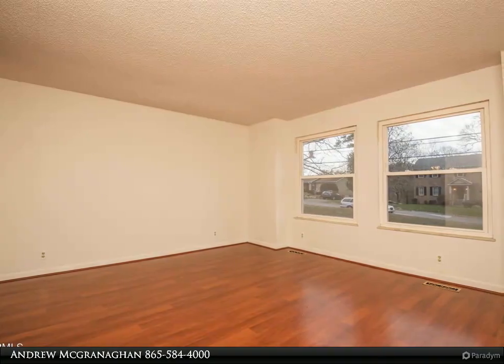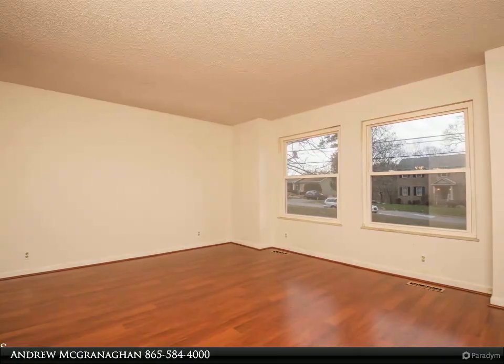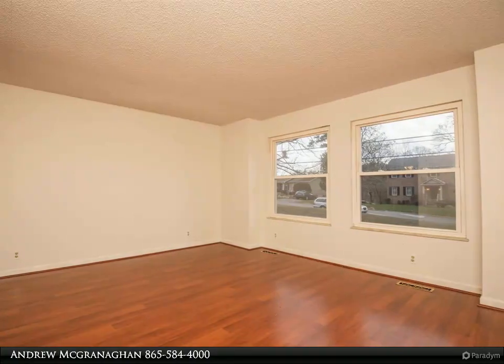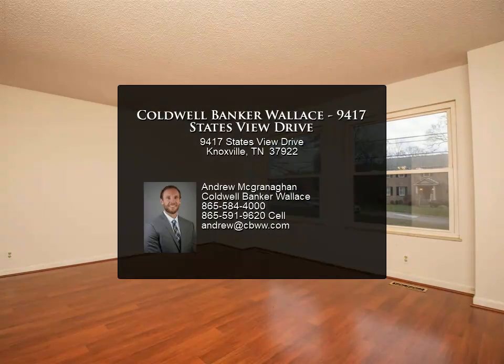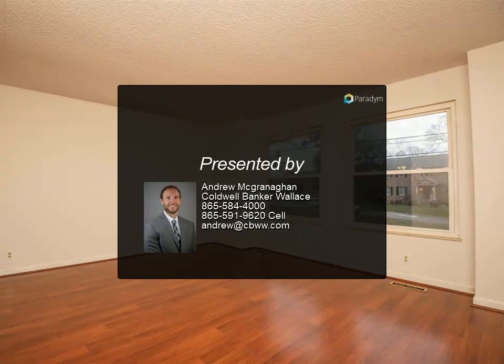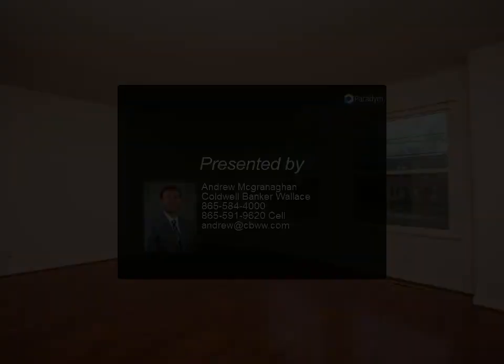Four large bedrooms in all with new carpet, 2.5 baths, plus storage galore, an oversized two-car garage, and a large storage shed. This is the home you've been waiting for. For more information, contact us today.